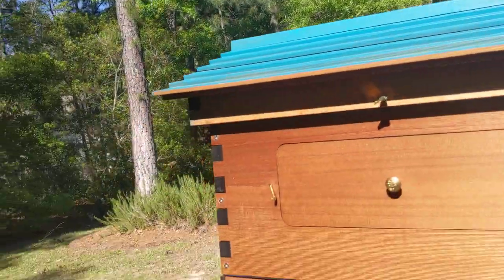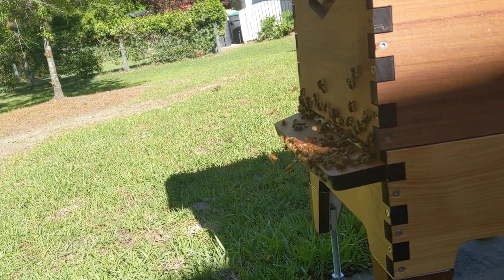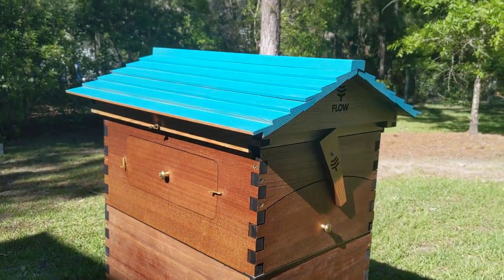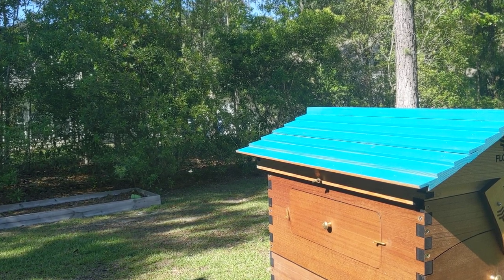I'll tilt around here so you can see the front of the hive as well. One of my favorite little activities is just to sit back here and watch them go.